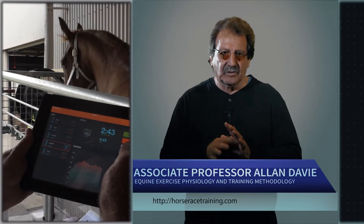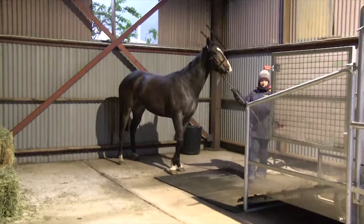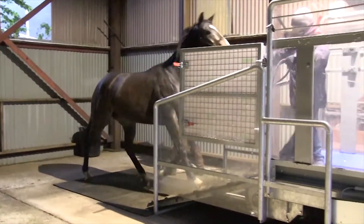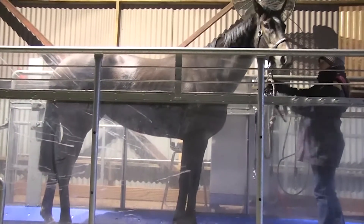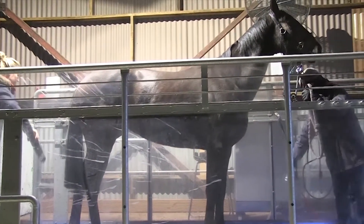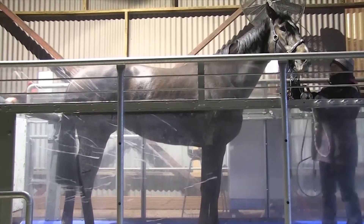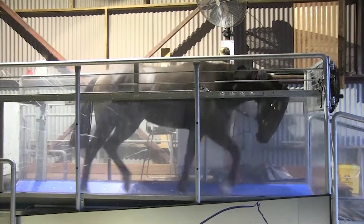Development and science of treadmill training. Historically, high-speed treadmills have been used primarily for clinical evaluation and research in horses. Over the last 20 years, the treadmill has grown in its use among all horse disciplines, but predominantly among thoroughbred trainers. Treadmill training is now an established methodology in the conditioning of horses.